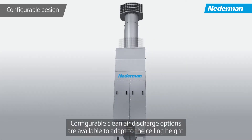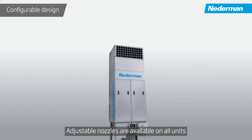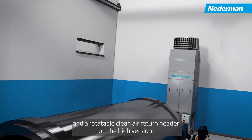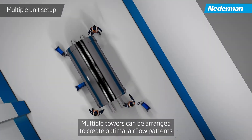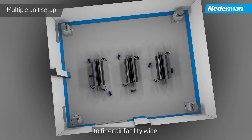Configurable clean air discharge options are available to adapt to the ceiling height. Adjustable nozzles are available on all units and a rotatable clean air return header on the high version. Multiple towers can be arranged to create optimal airflow patterns to filter air facility wide.